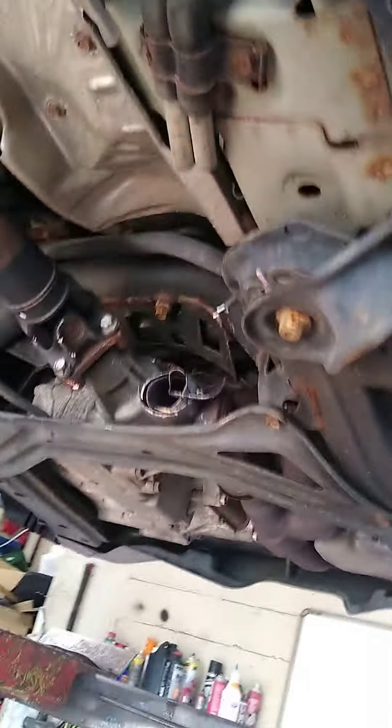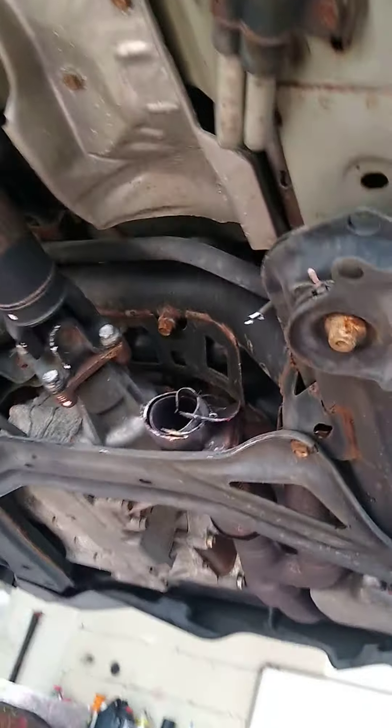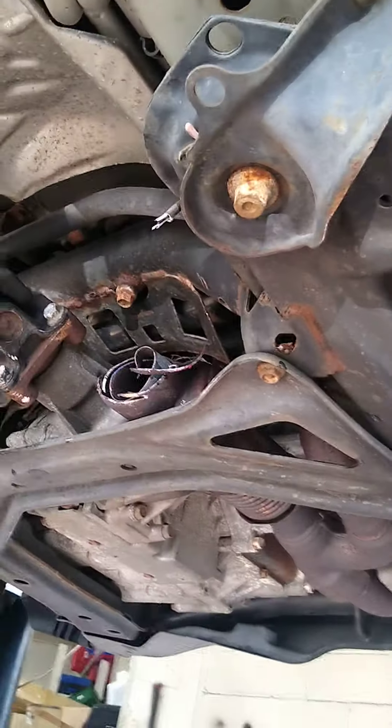If you're at a regular exhaust shop or a dealership, they're going to replace the whole entire exhaust system because that's the only thing they can do — but you don't have to do that unless the rest of the system is bad. Come check me out if you want to save tons of money.